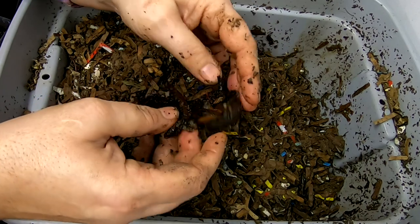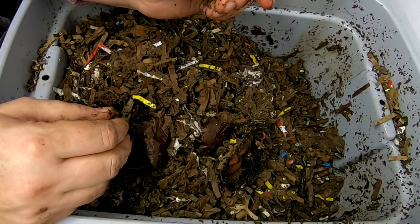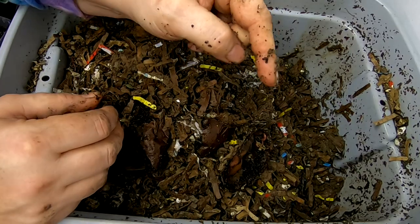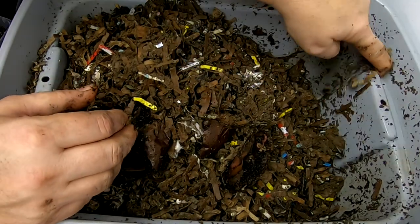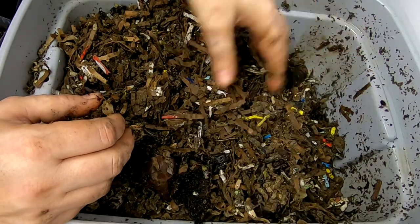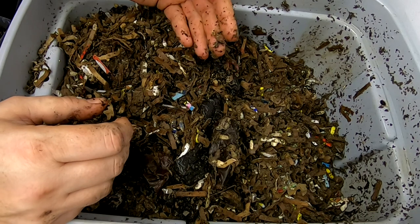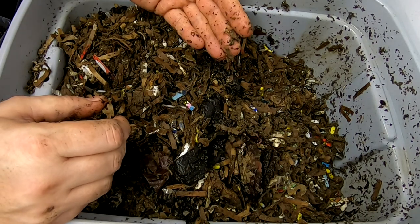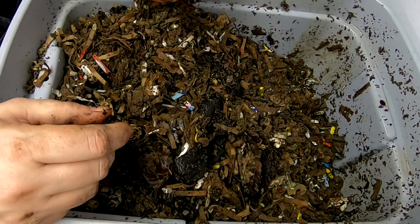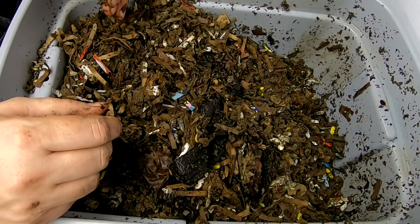I'm not doing it as a proper experiment, just kind of more of an observation — or maybe I should consider it an experiment. Put it in the comment below: do you think I should make this a proper experiment and check the size of the worms later? Most people will say the worms will be bigger if they have more surface area, even though they are the same volume. This one is tall and narrow and the other one is short and long.